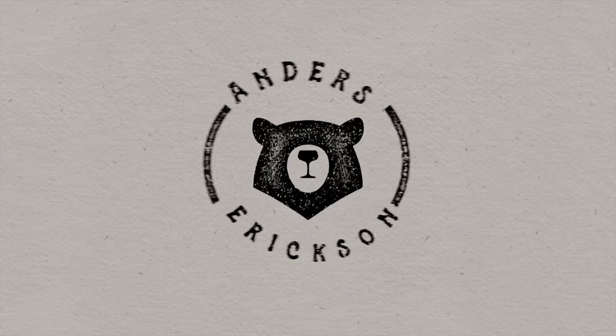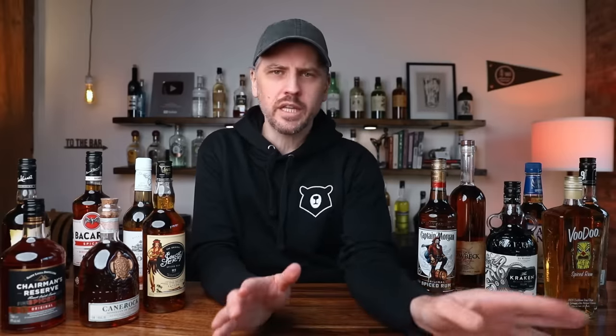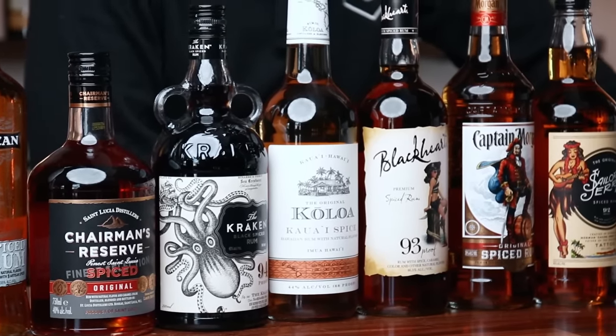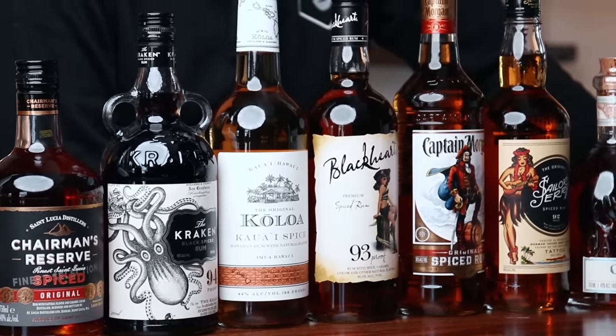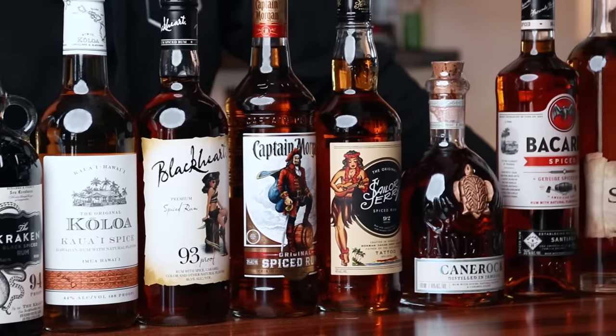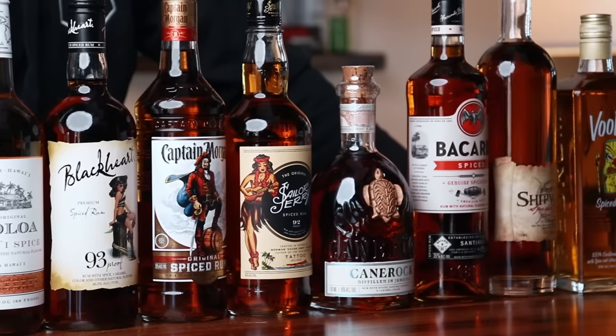If you are new to the channel, hit that subscribe button for more sips, tips, and recipes. And let's go crack open some spiced rum. Before we get started, I want to point out that I am not sponsored or affiliated with any of these brands. In random order, we've got Captain Morgan, Kraken Black Spiced Rum, Brinley Gold Shipwreck, Admiral Nelson's, Cruisin' Nine Spiced Rum, Sailor Jerry, Cane Rock, Kaloa Kawaii Spice, Bacardi Spiced Rum, Chairman's Reserve Spiced Original, and Blackheart Premium Spiced Rum.